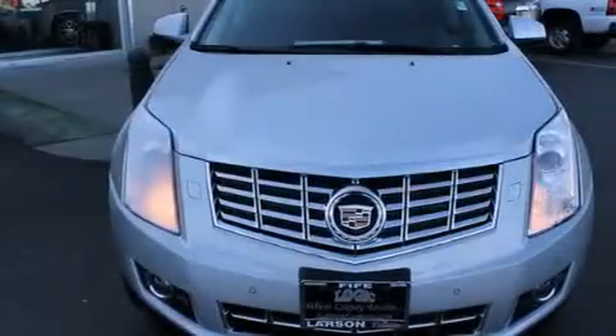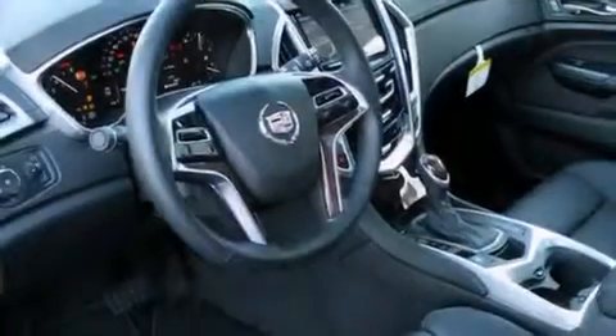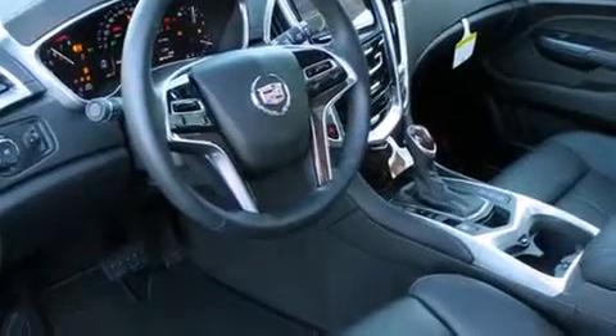An auto dimming rear view mirror is also included, and the HomeLink transceiver can be programmed to use the same frequency as your remote opening devices such as the garage door, the entry gate, or even the living room lights, enabling you to control them right from the driver seat.